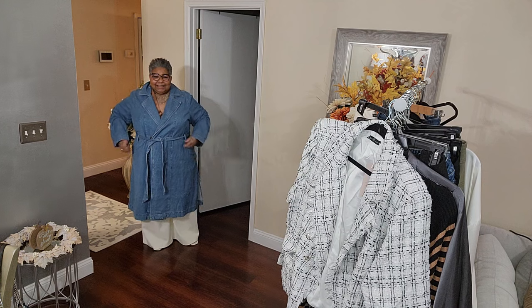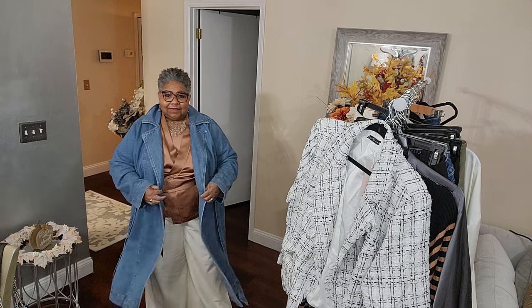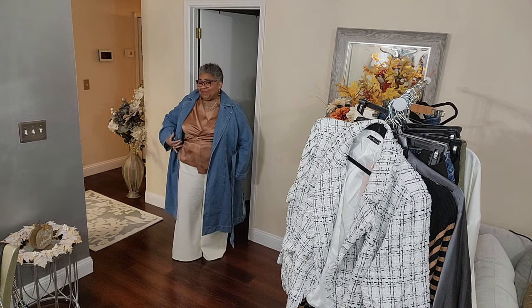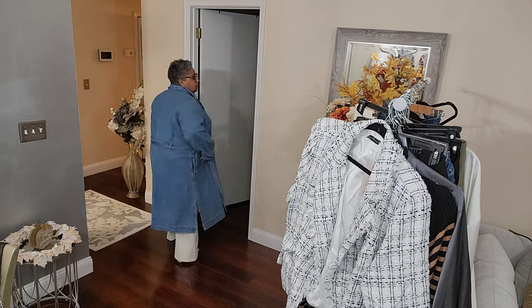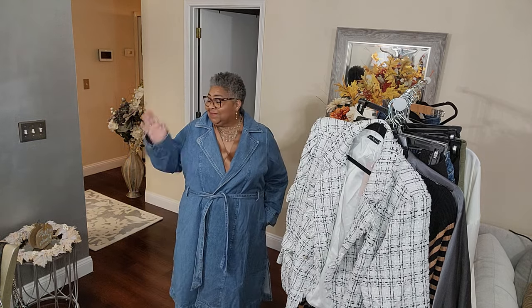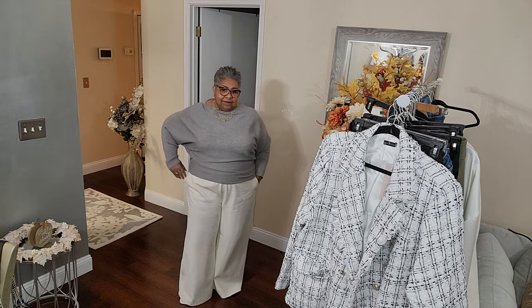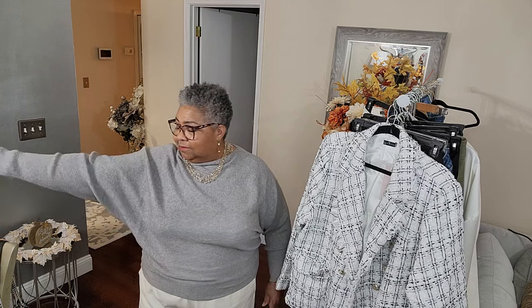Okay, first up - this really pretty denim trench coat. You're seeing them everywhere now and I'll probably even wear it in a denim-on-denim look one day. I just happened to be out with those super wide leg pants I got from West Virginia - remember they were about six inches too long? She has already hemmed them and they're pretty good. I do need a little bit of a higher heel, but I do like the exaggerated leg. And there is that other pretty silk wrap top - that was such a cute outfit that day.